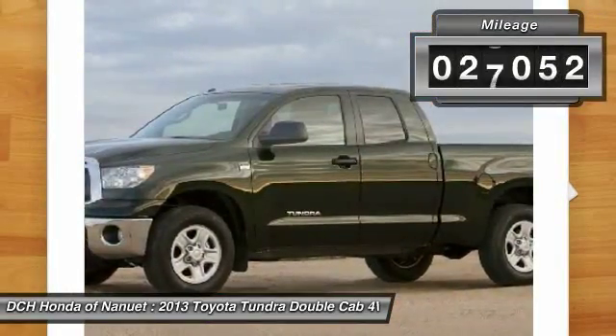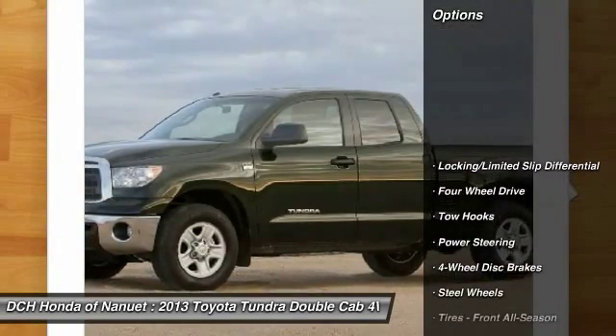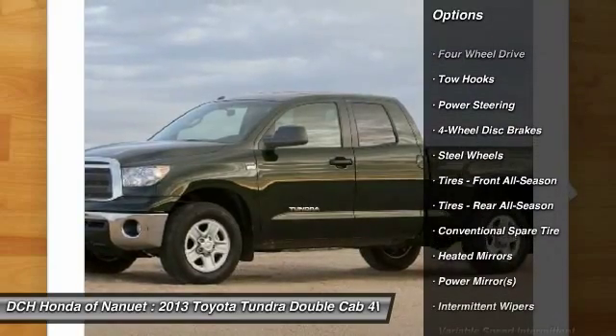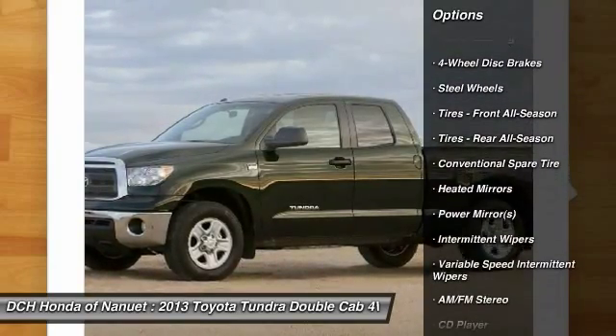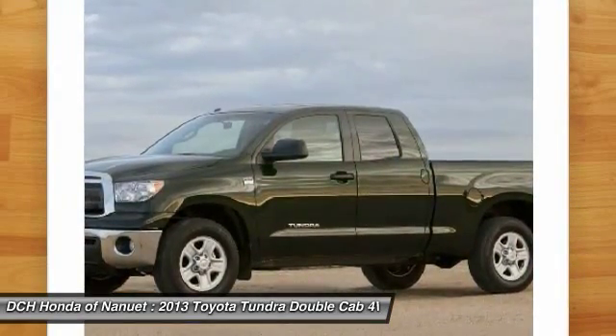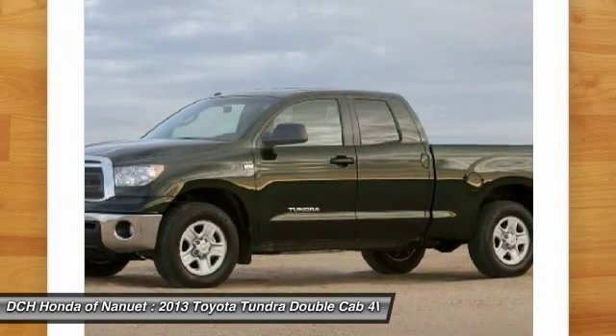This vehicle has less than 30,000 miles. Here are some of this vehicle's great options: stability control, traction control, anti-lock braking system, keyless entry, power steering, adjustable steering wheel, driver airbag, cruise control, four-wheel drive, and four-wheel disc brakes.